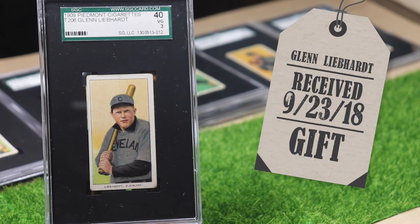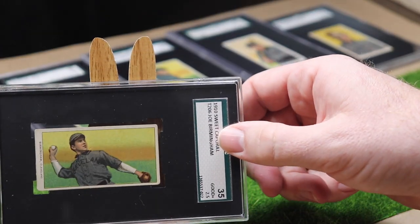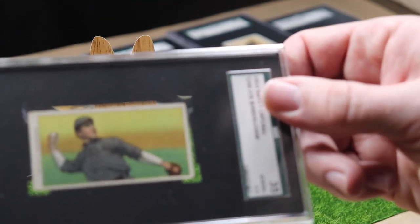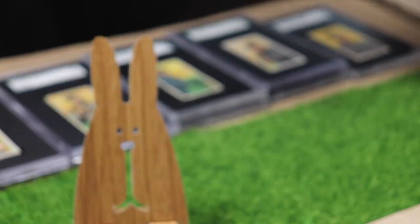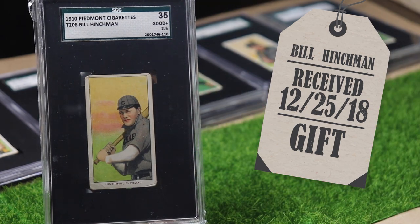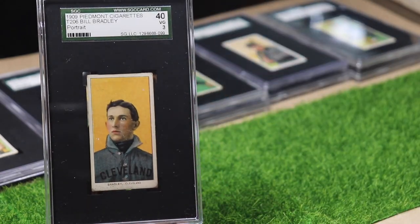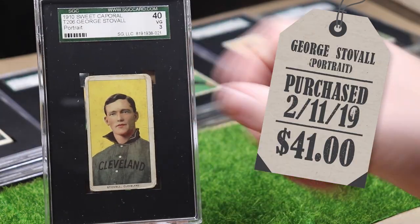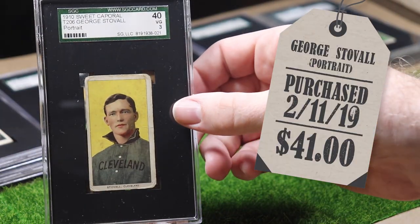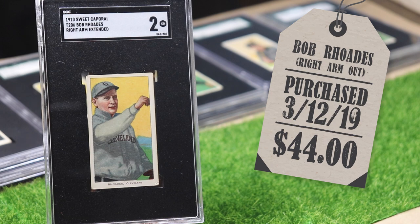Pitcher Glenn Liebhardt was a birthday gift. Centerfielder Joe Birmingham — I felt like this one was really tough to find a nice one, but I think I found a good one, this one's really cool. Outfielder Bill Hinchman was a Christmas gift. Third baseman Bill Bradley — this is his second of two cards. Here is first baseman George Stovall Portrait, his second of two cards. And Bob Rhodes, his second of two cards.